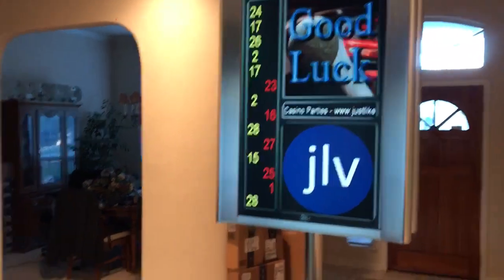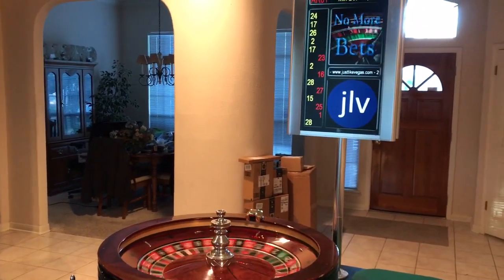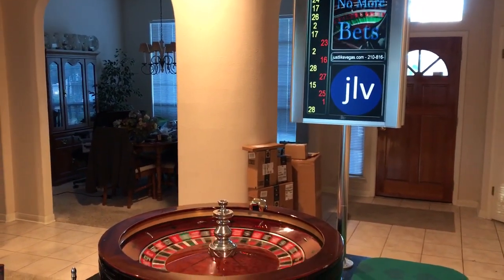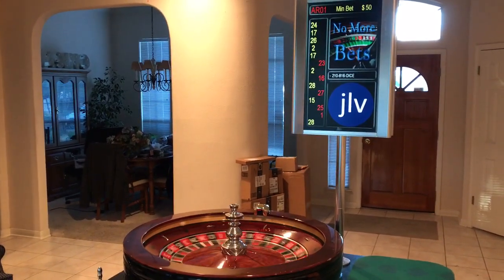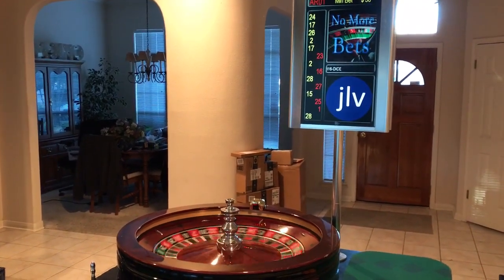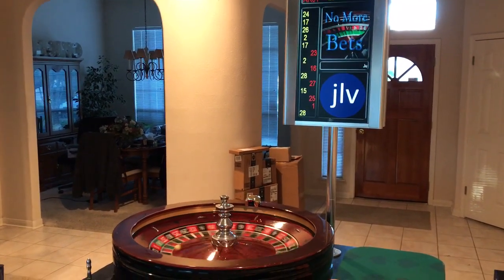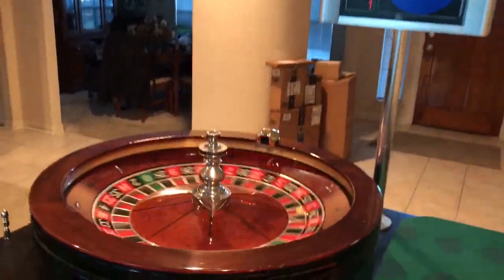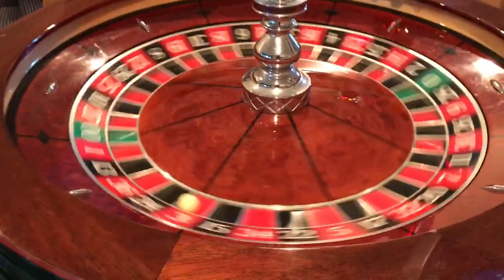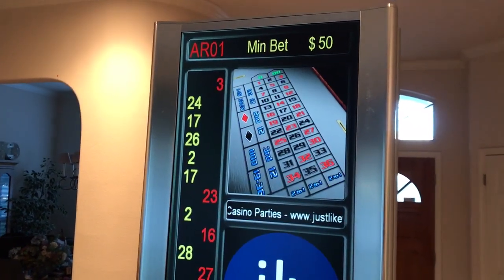When the wheel starts slowing down, or the ball starts slowing down, it'll tell you 'no more bets.' We wave off the players and say 'good luck' and wait for it to slow down. We landed on three — red three — and you can look and confirm it landed on it.